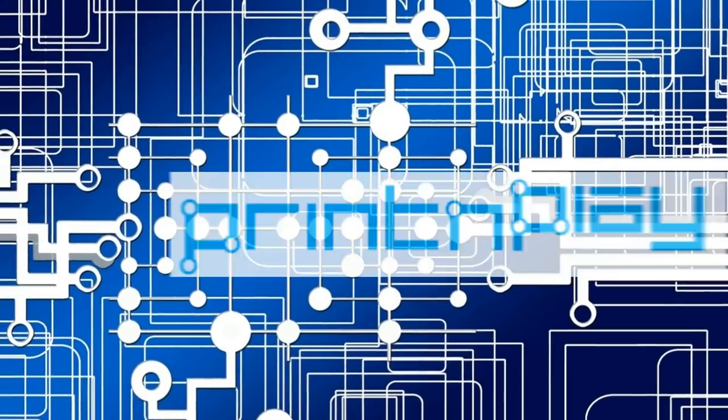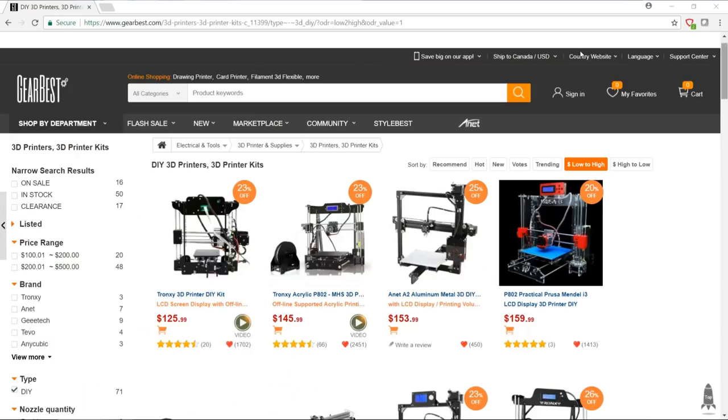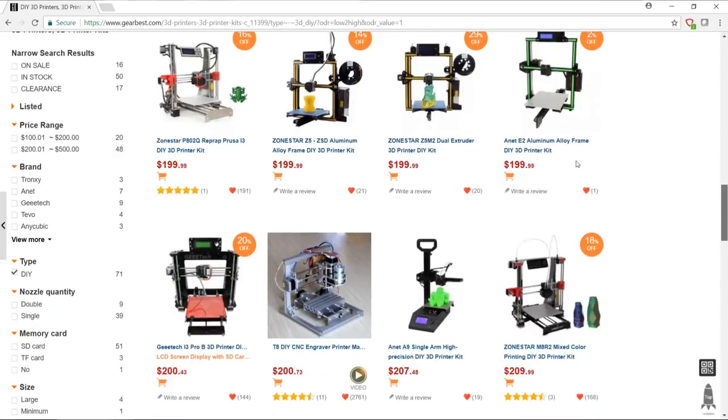What's the best 3D printer to buy? The answer is actually more complicated than you might think. If you've been into 3D printing for a while, chances are you've had the question posed to you. If you're just getting into 3D printing, chances are you've posed that question to somebody else. There are so many different factors to consider before buying one, and buying the wrong 3D printer could leave a bad taste in your mouth.